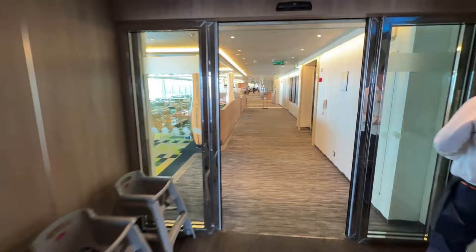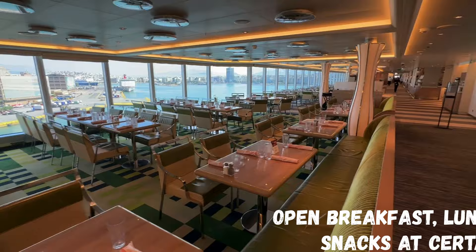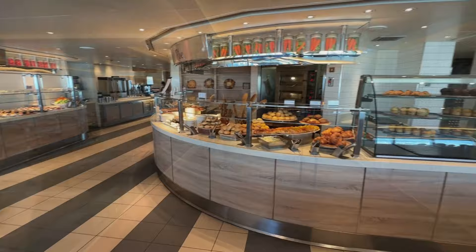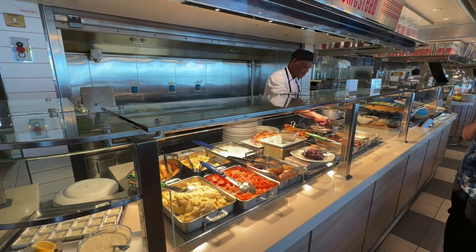The next complimentary restaurant is the Lido Market. We spent quite a bit of time there for breakfast and lunch. It's open for breakfast, lunch, and dinner, and also for snacks in between — from 6am to 11.30pm, with only about an hour and a half in the morning and afternoon when it's not open. So you'll never go hungry on board.